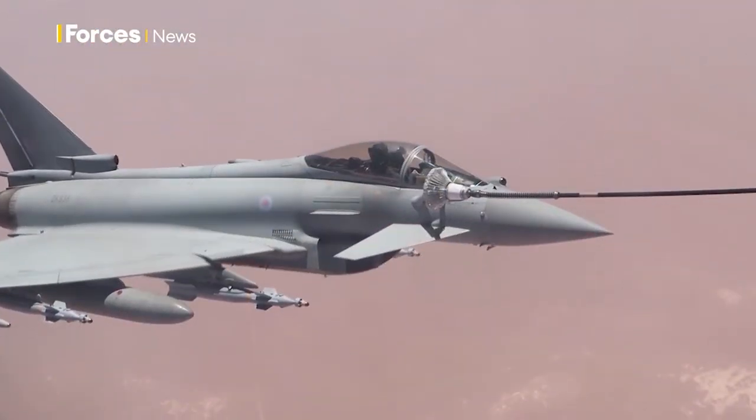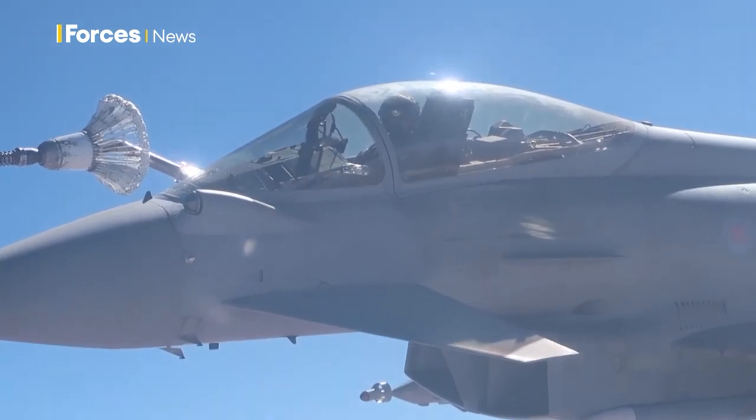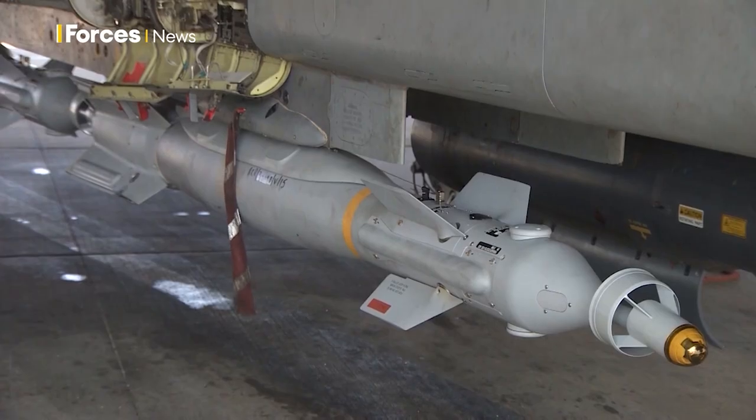The RAF has been using the Paveway 4 since 2008, on operations in Libya and against the so-called Islamic State. It can service the vast majority of the RAF's potential target sets, and therefore it has become the overwhelmingly dominant strike weapon.